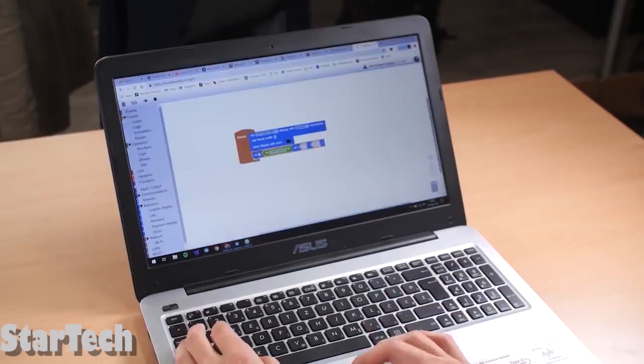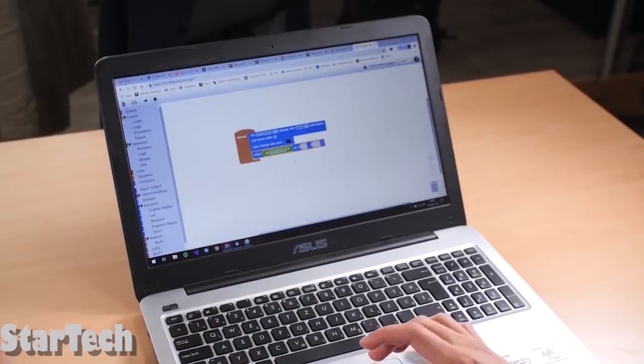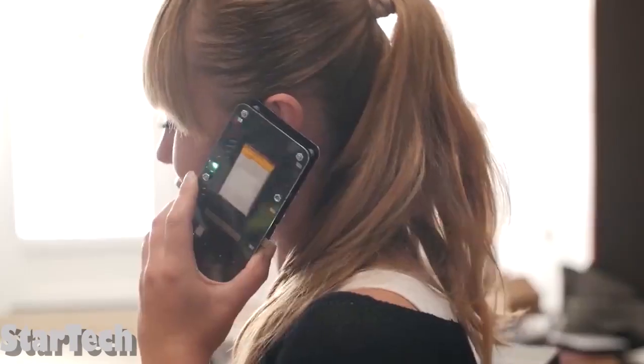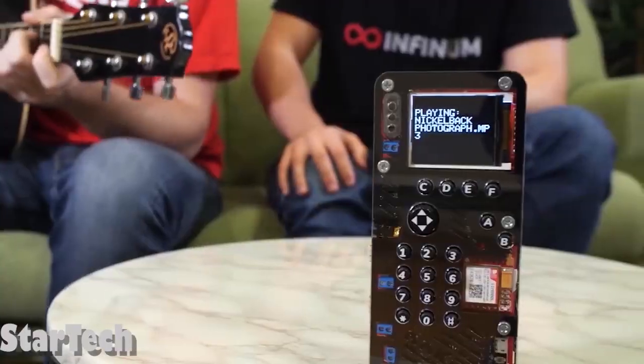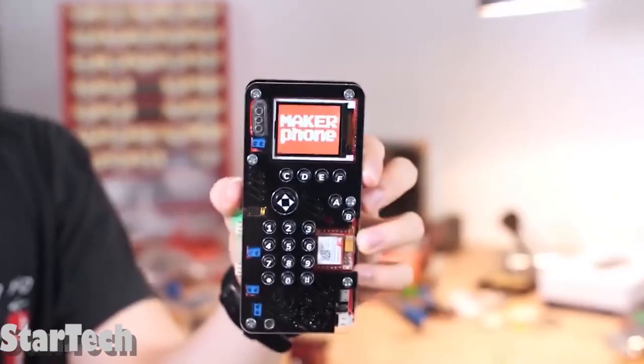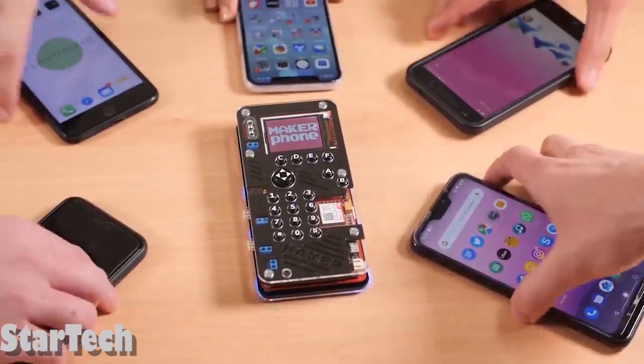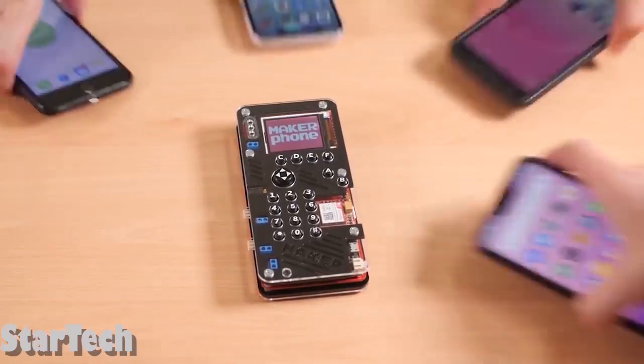Scratch is a special program that will teach you how to code if you have never done it before. You can then move on to Python and Arduino. The phone can make calls, send text messages, play classic games, and play multimedia content. Even headphones can be plugged in — a good alternative to your regular phone.